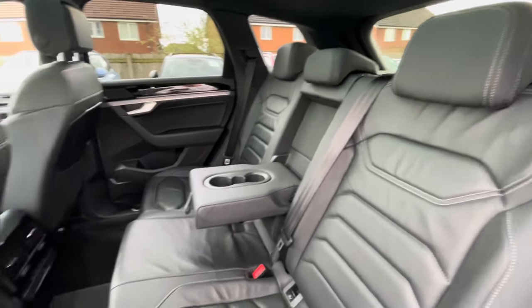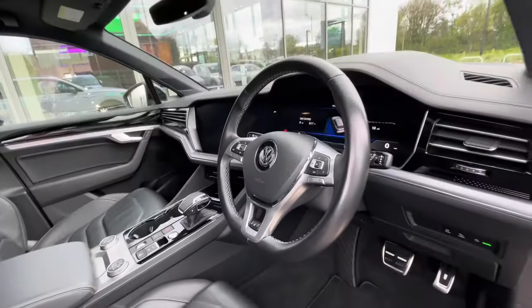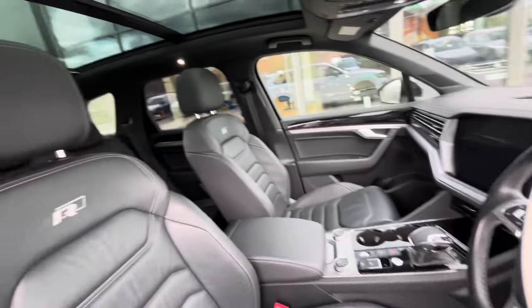There are ISOFIX points in the back for child seats, coat holders in the centre console, and a climate control in the back for rear passenger comfort. The multifunction steering wheel gives access to the dashboard display, which we'll be looking at shortly.